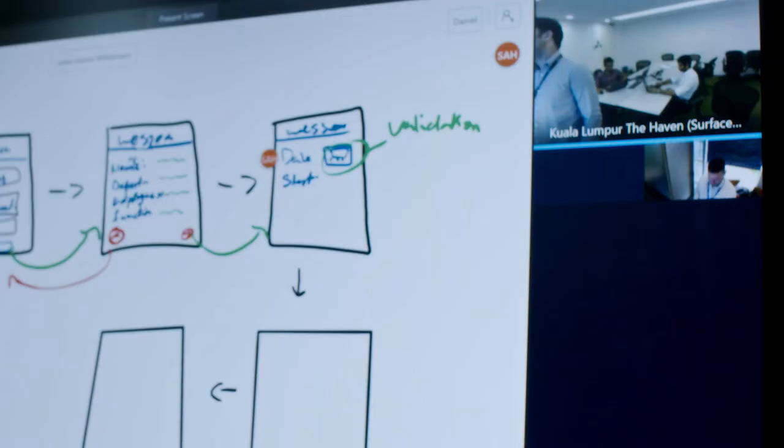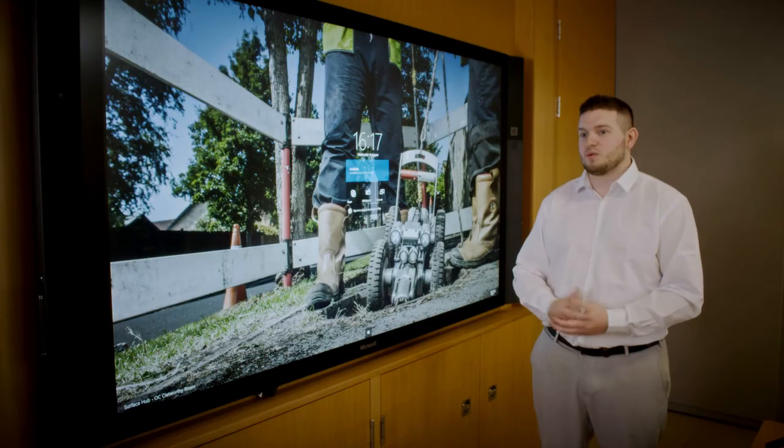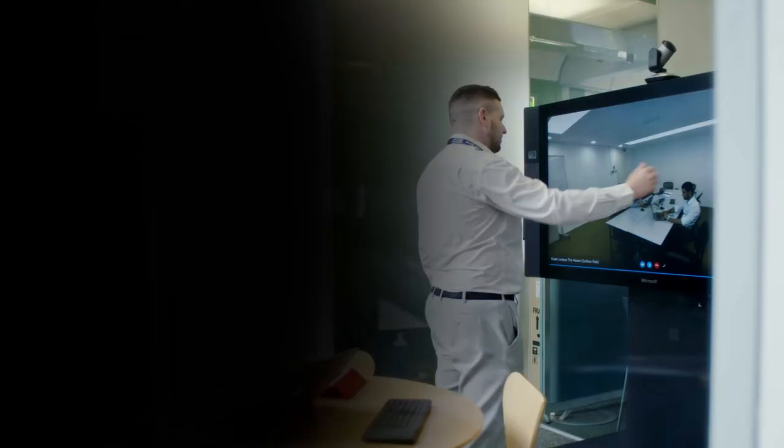We design the apps in person and also share the workflows between the teams. Obviously it's not the kind of meeting where we can fly someone over every day, so without this I think the team may not have actually worked as well together. Overall we've been able to develop better quality apps faster using the Surface Hub.